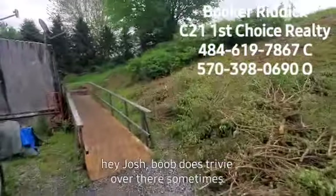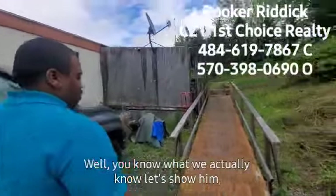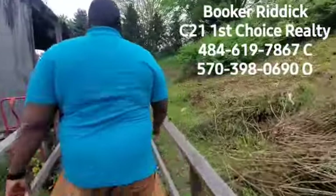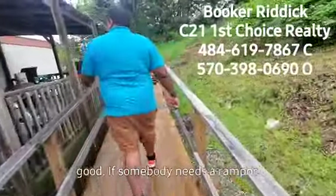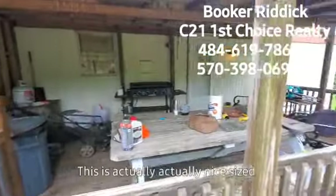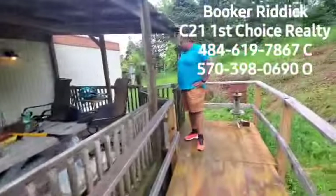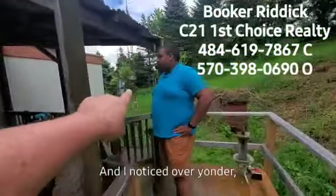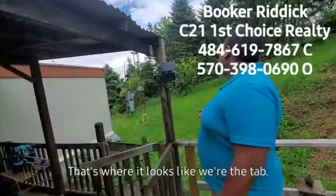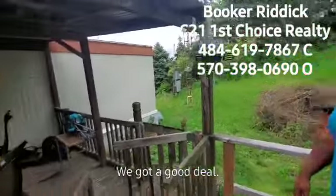Josh does trivia over there sometimes. Why don't we show them — there's a nice covered porch patio here, with a ramp, good if somebody needs a ramp. You've got a covered porch here. This is actually a nice-sized deck. Over yonder, that looks like where the electric comes in for the house.